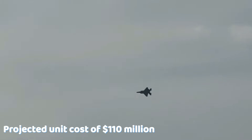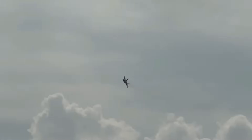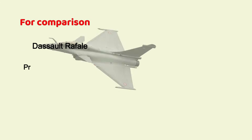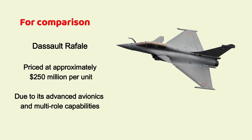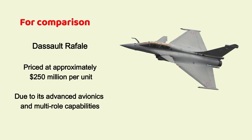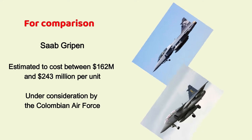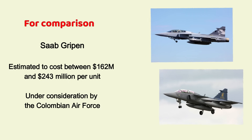At a projected unit cost of around $110 million, the KF-21 Borame offers a compelling alternative in a market largely dominated by significantly more expensive platforms. For comparison, France's Dassault Rafale, recently procured by Serbia, is priced at approximately $250 million per unit due to its advanced avionics and multirole capabilities. The Saab Gripen, currently under consideration by the Colombian Air Force, is estimated to cost between $162 million and $243 million per unit.